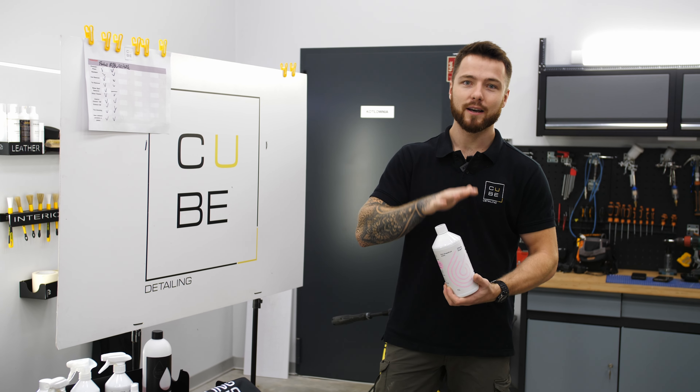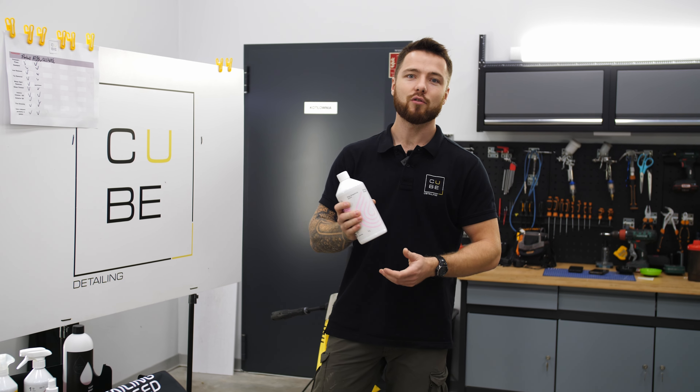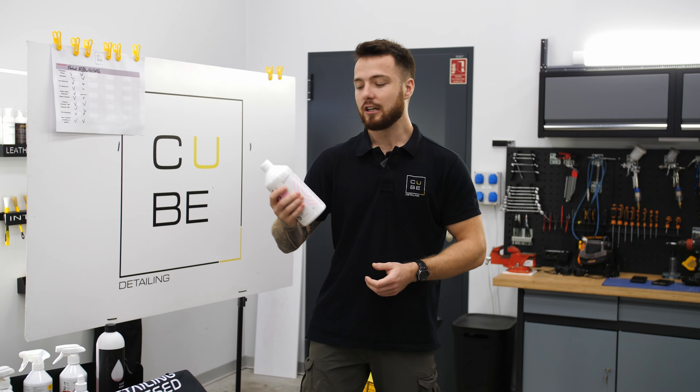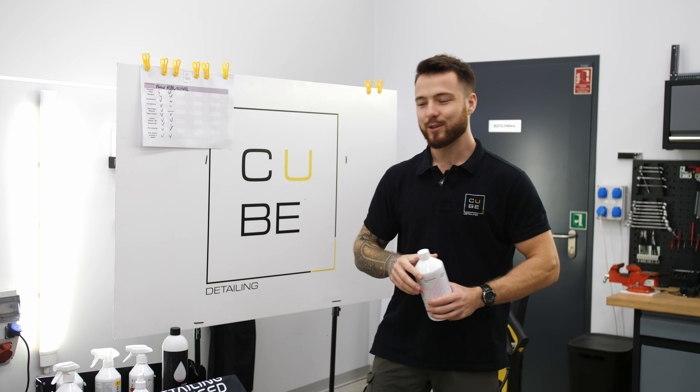Testujemy po raz pierwszy, można powiedzieć w sumie jako jedyni, nową pianę aktywną Citrus Foam 2 od Klintl. Zobaczymy sobie jej efekty działania, czym się wyróżnia ten produkt.